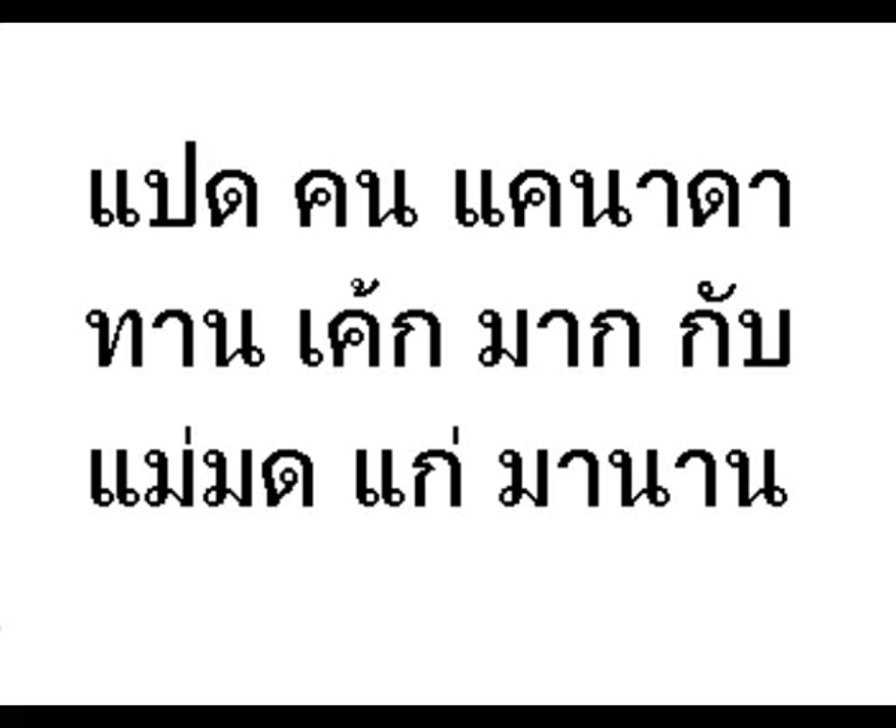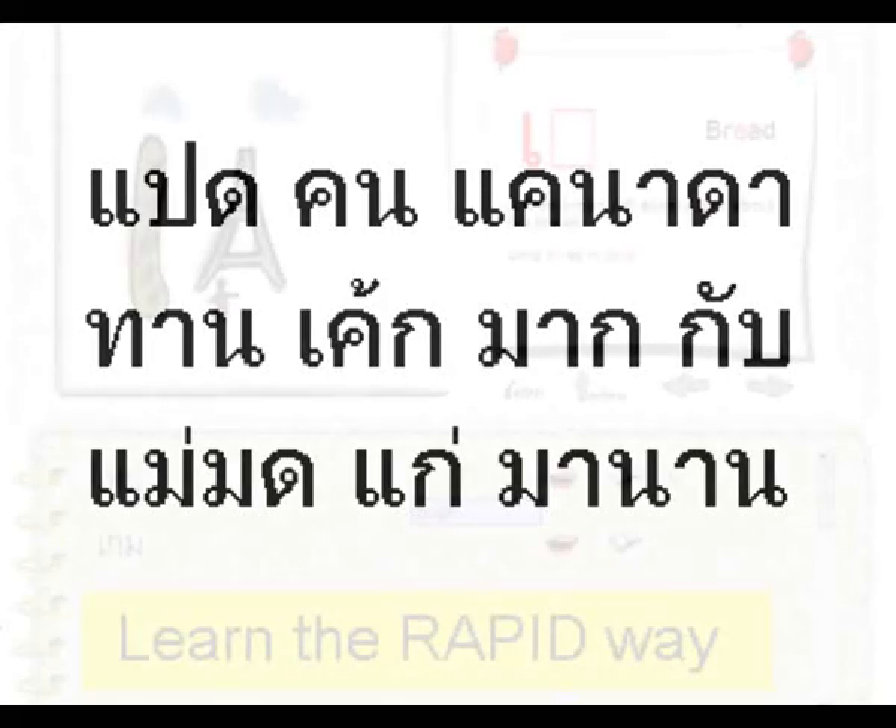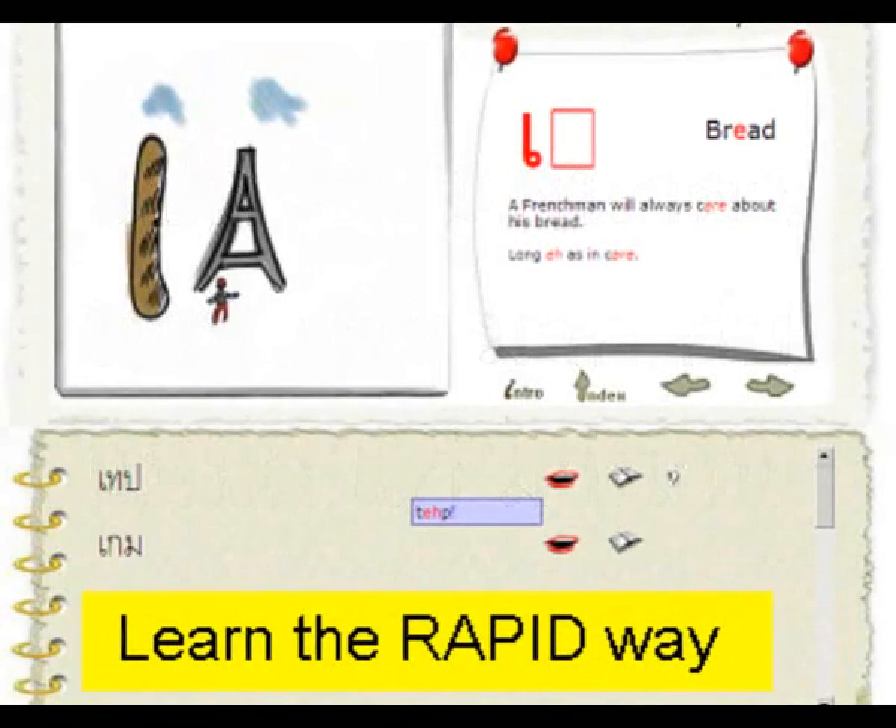Congratulations! In a very short space of time, you've managed to learn how to read some basic Thai. The way the rapid course works is that you build up your ability to read as you learn to recognize more and more letters. Download the e-book and learn another dozen or so letters for free. And if you like the system, please buy an access code and learn how to read Thai in a day.